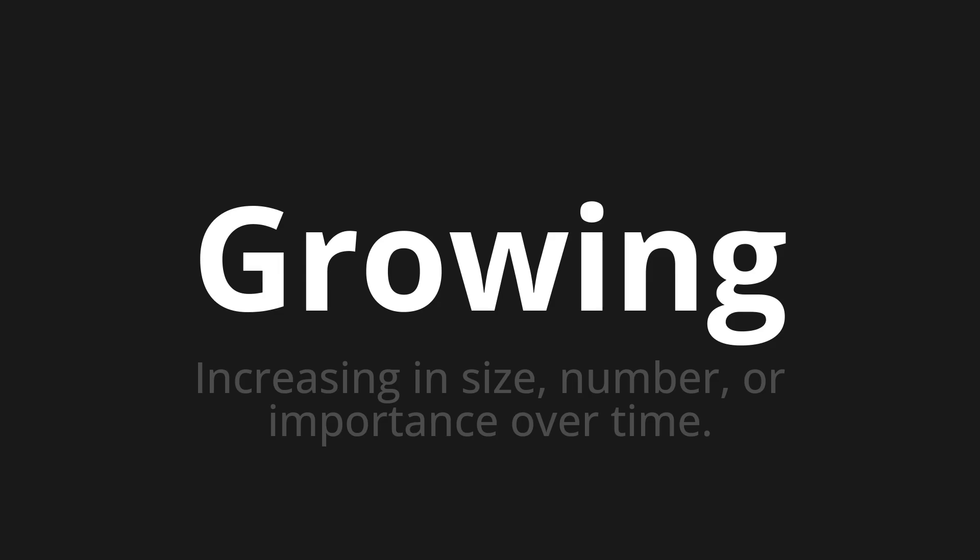Let's say it all together: growing, growing, growing.